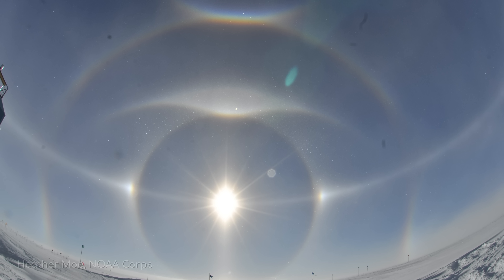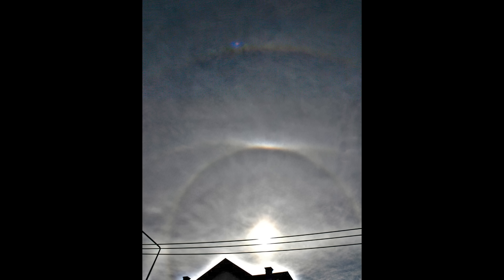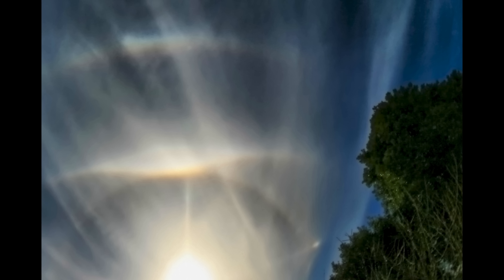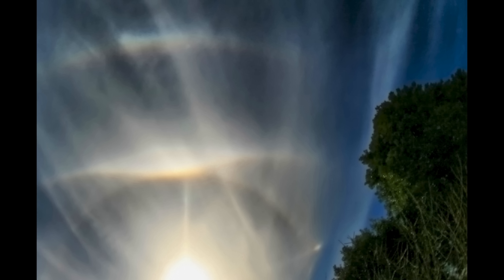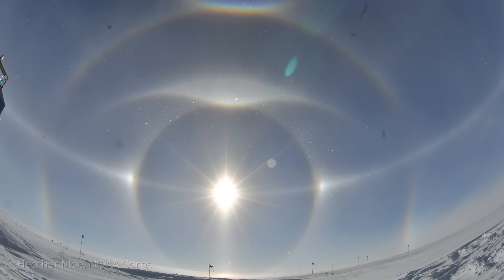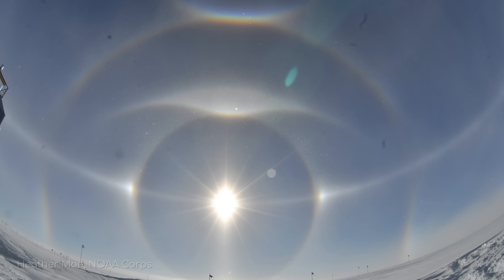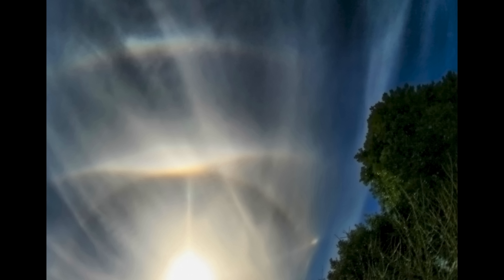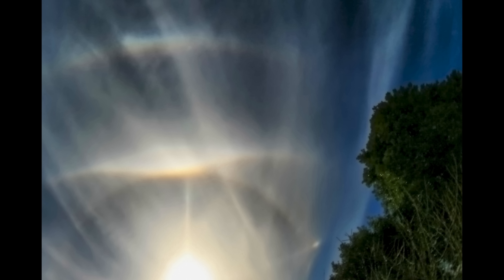Superlateral arcs appear as coloured bands above the sun, but never reach below it. When their colours are visible, red is the closest band to the sun, with blue on the outer edge. We think superlateral arcs form because of hexagonal rods or column-shaped crystals when light enters the base and refracts through the prism side. While these arcs are sometimes confused with 46 degree halos — which are a larger cousin of the 22 degree circular halo — they are a separate phenomenon that visually resembles rainbows due to their arc shape and sometimes colourful appearance.